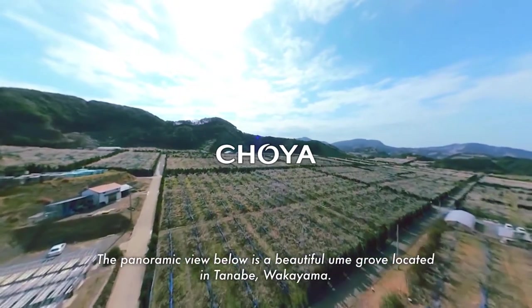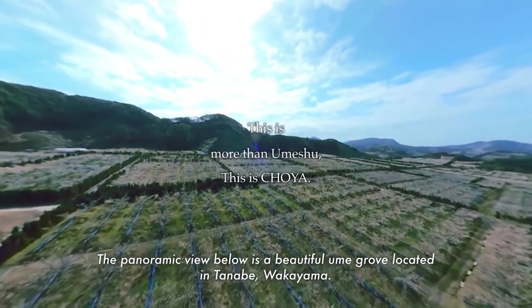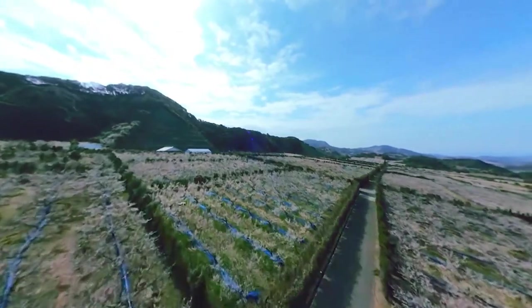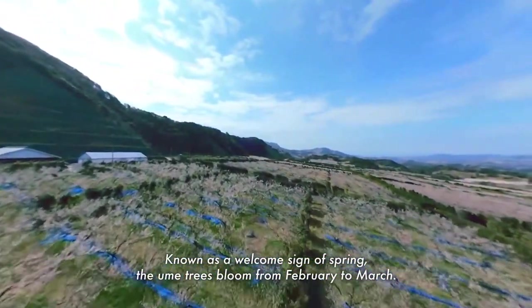The panoramic view below is a beautiful ume grove located in Tanabe, Wakayama. It is a place where Choeya's umeshu production begins its journey. Known as a welcome sign of spring, the ume trees bloom from February to March.